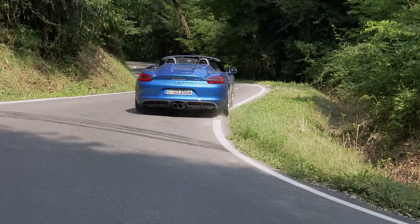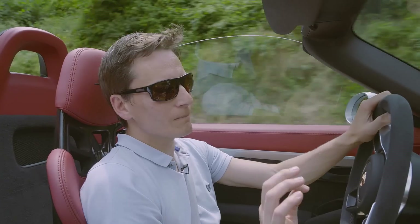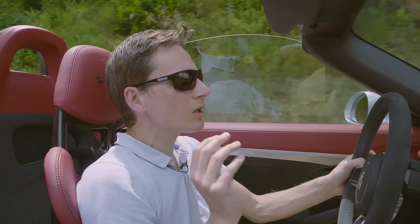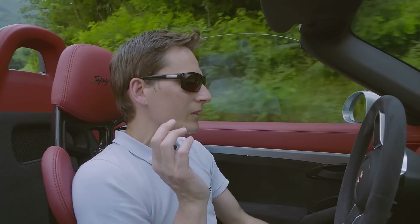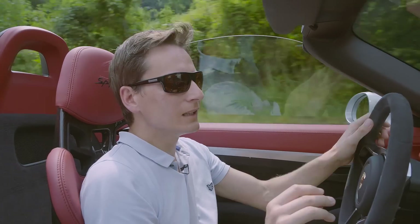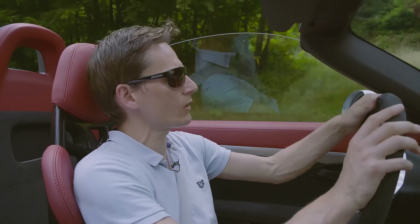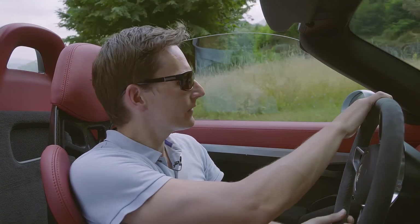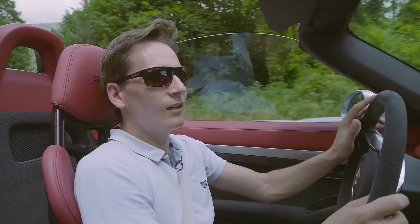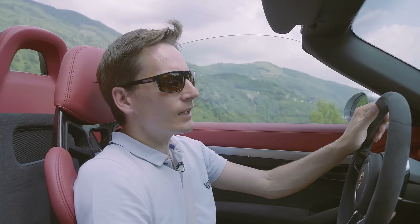Doesn't matter how many hairpins you throw at the Boxster Spyder, it's absolutely in its element. The car is completely planted, really balanced. But the best bit of all is that you can go slow, have the roof down, you've got the noise and it's just sensational — thrilling at any speed. If you buy a GT4 you've got to take it to a racetrack and drive like your trousers are on fire to get the best from it. You don't have to do that in this. You can just potter, listen, feel the air, wind in your hair. It's just a really lovely thing.